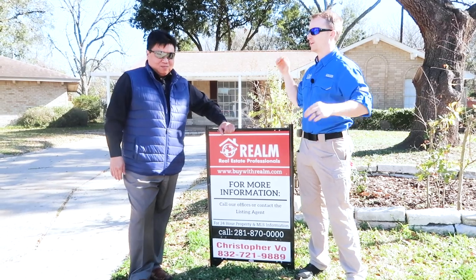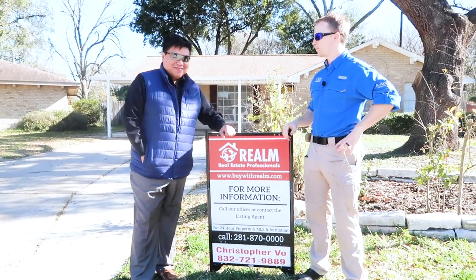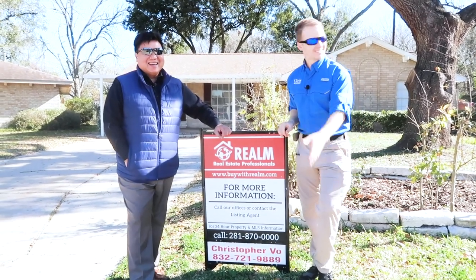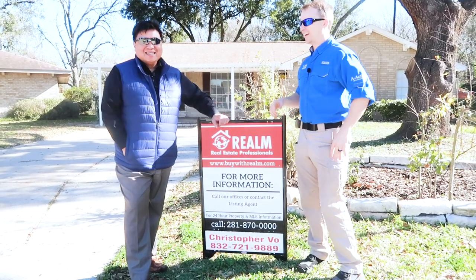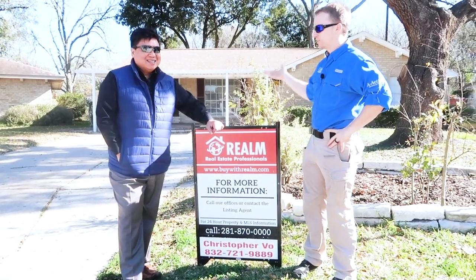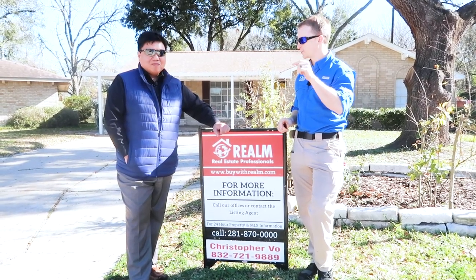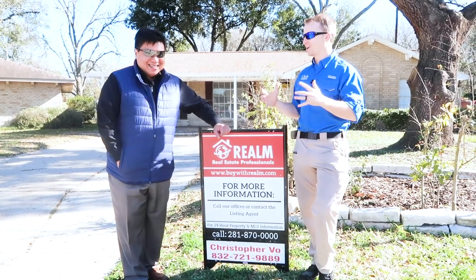He had everything torn up — termite damage, galvanized water lines, old water heater, furnace problems. He had all kinds of crazy things in his property, and he just finished about six weeks later for just a few thousand dollars, and he has it all together now.